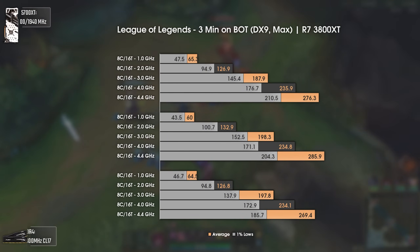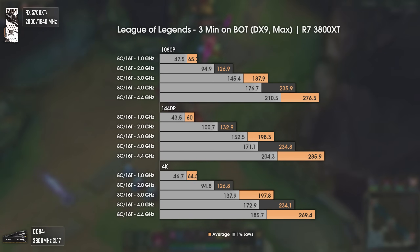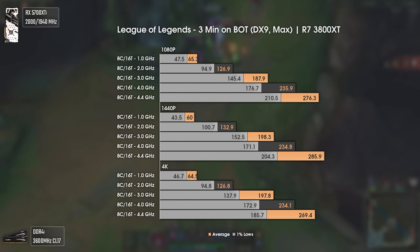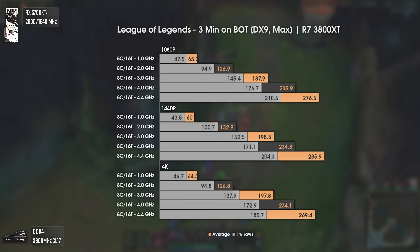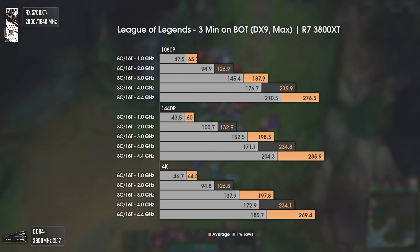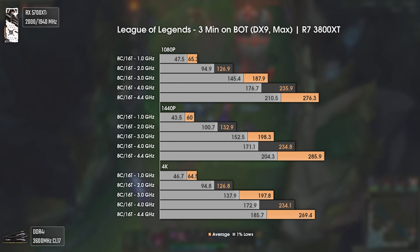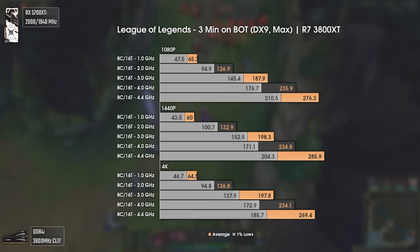Today's last benchmark is League of Legends, testing three minutes in the bot lane. This game is one of the most played worldwide, is really light, and mostly CPU-dependent. 1 GHz would only give a max average of 64 FPS — beatable by my overclocked toaster. Increasing to 2 GHz gave almost double the performance at 126 average FPS. 3 GHz gave another really good boost to 187 average FPS and 145 FPS in the 1% lows, up from 94.9 with 2 GHz. Results are equal at all resolutions because the bottleneck is the CPU, not the RX 5700 XT.